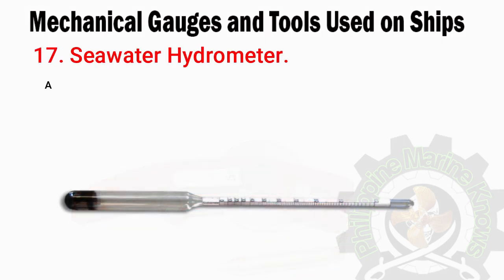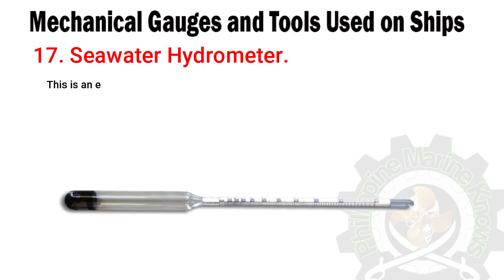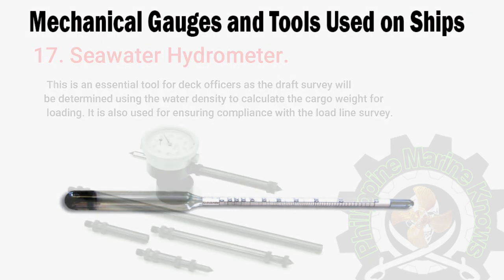Number seventeen: seawater hydrometer. A small glass instrument for measuring the density and salt saturation of seawater. This is an essential tool for deck officers, as the draft survey will be determined using the water density to calculate the cargo weight for loading. It is also used for ensuring compliance with the load line survey.